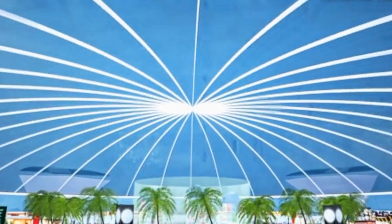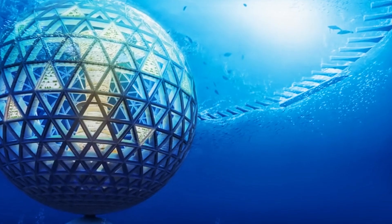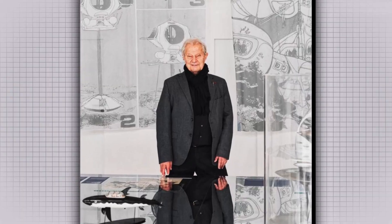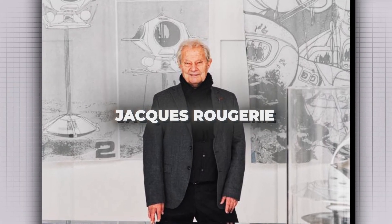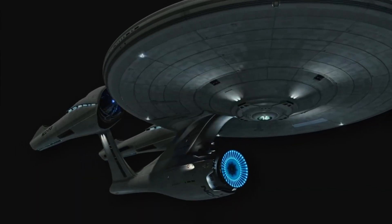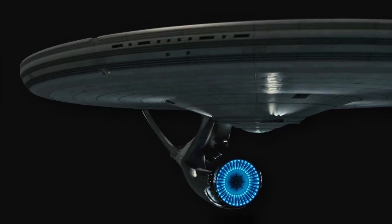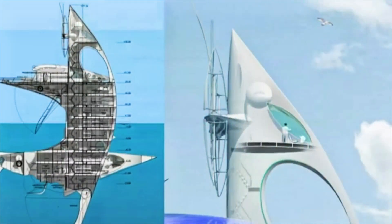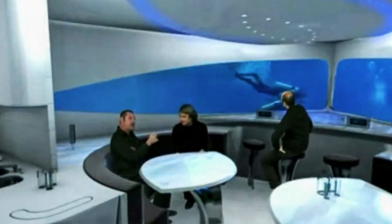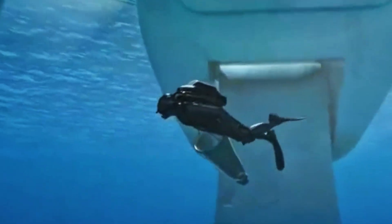There's also the question of whether people would even want to live in such an environment long term. Some stations don't want to be cities — they want to be explorers. Enter Sea Orbiter, designed by French architect Jacques Rougerie. Half ship, half space station, this vertical tower would drift with ocean currents, acting as a mobile observatory of the seas. Above the surface rise antennas, satellite dishes, and solar panels. Below the surface hang research decks, diver docks, and observation windows stretching down 30 meters into the blue.